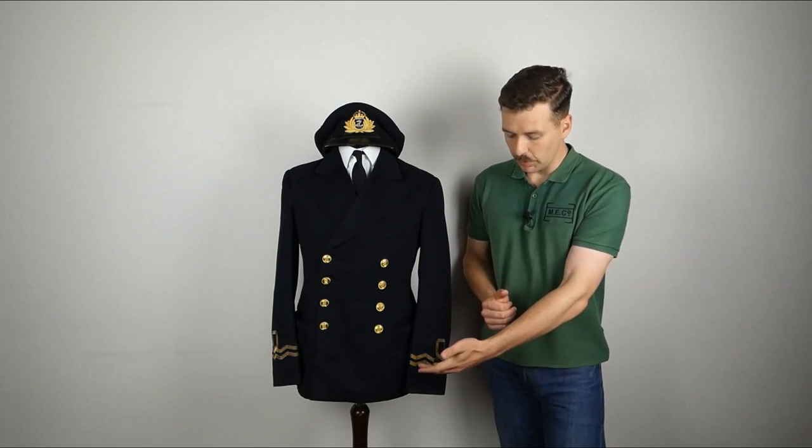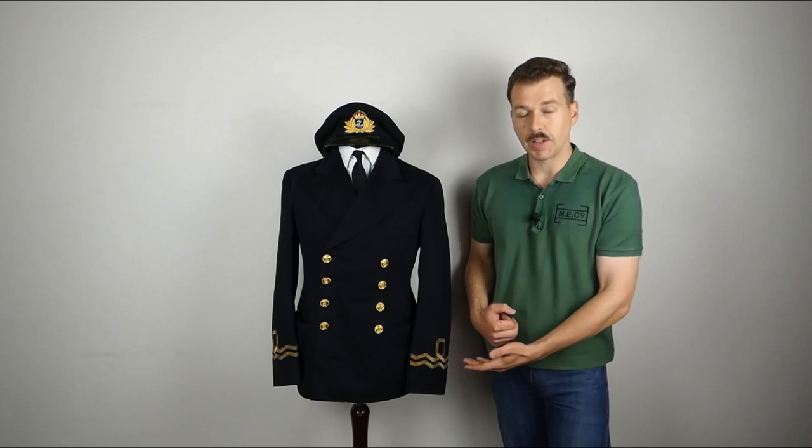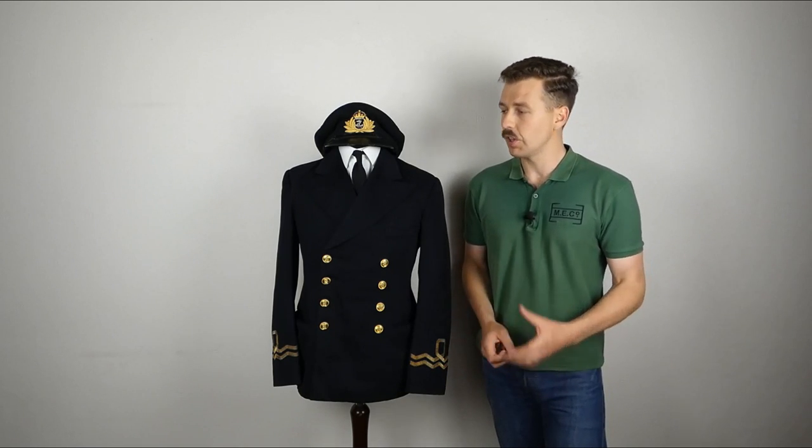The colour between the bands would be used to distinguish different branches in the Royal Navy — the branches which were not seaman branches but specialists. So you had the pay branch, the medical branch, the dental branch, the engineers, electrical engineers — different colours between the bands of gold lace to distinguish them. I thought this jacket had those for the pay branch in white, and it doesn't. Nevertheless, I can talk about a lot of the details I wanted to cover without this being a pay branch uniform.